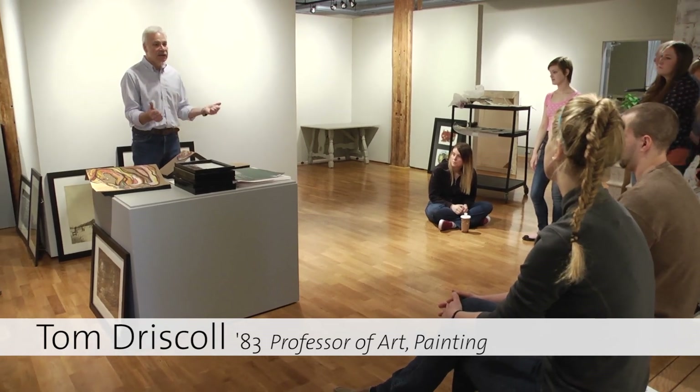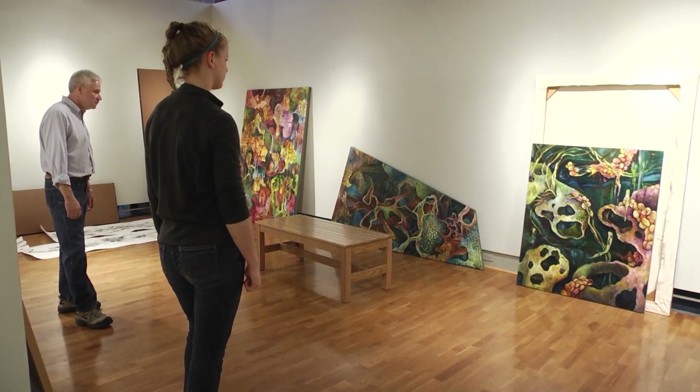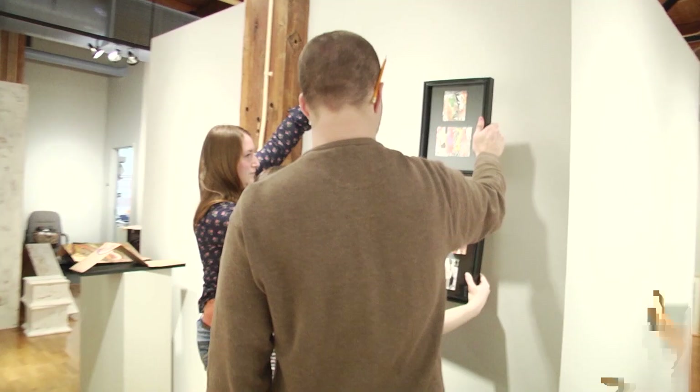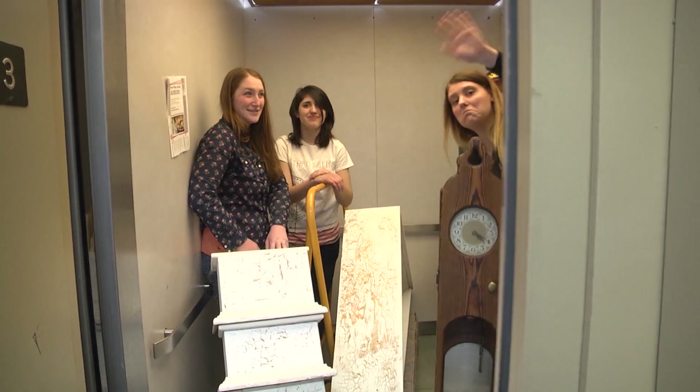Here we are. This is amazing. I think you did a fantastic job getting everything here, being prepared. Everything looks like it's professionally presented and it's very impressive.